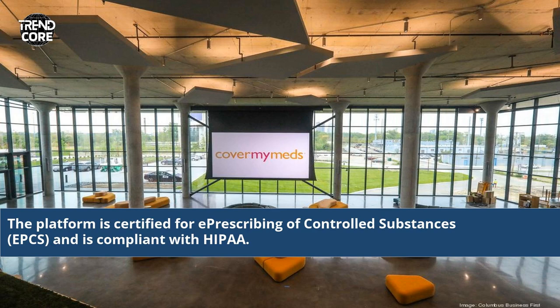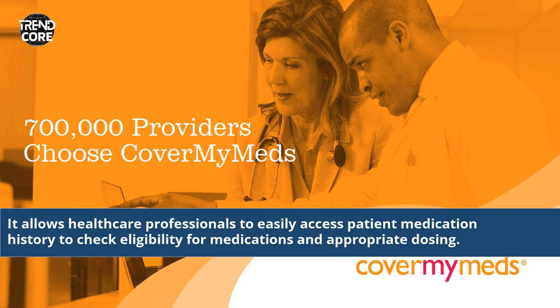The platform is certified for e-prescribing of controlled substances, EPCS, and is compliant with HIPAA. It allows healthcare professionals to easily access patient medication history to check eligibility for medications and appropriate dosing.